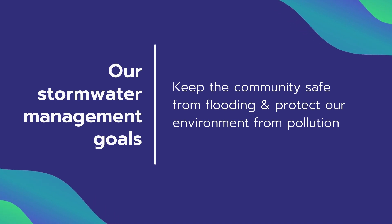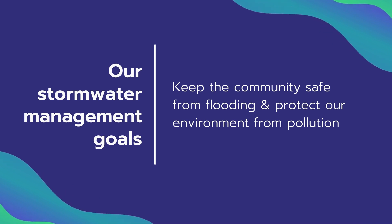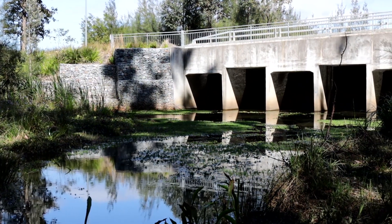My role encompasses all those assets where we are essentially involved in the maintenance, management, and upkeep of all of them, with the ultimate aim of keeping the community safe from flooding and the environment protected from what flows into our waterways from the stormwater system.